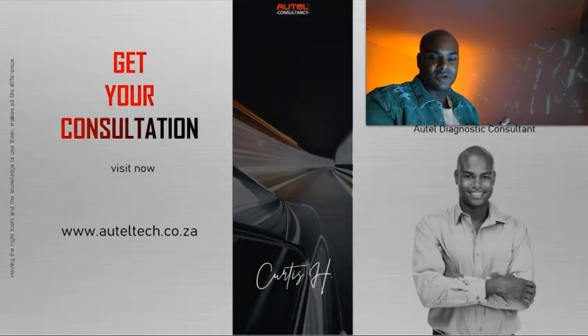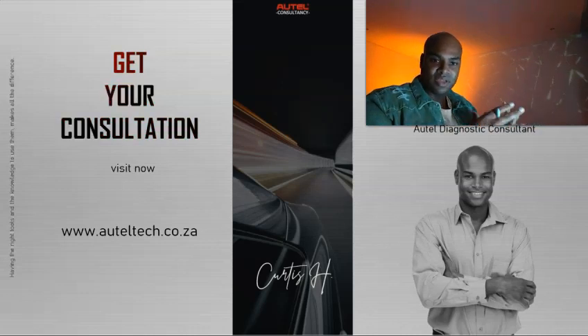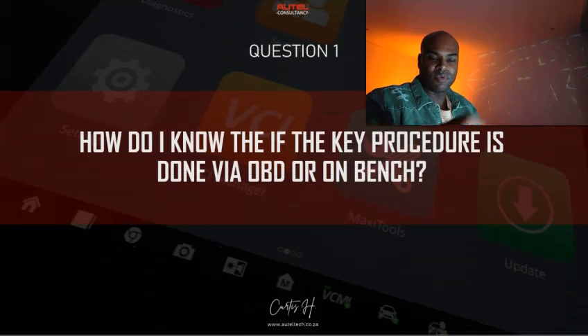If you're new, welcome. My name is Curtis Harden and I'm an Autel diagnostic tool consultant. What I do is help people align with the right tool, but more importantly I'm not just selling the tool — I'm selling transformation. If you're on the fence and you know I can help you, go ahead and book a consultation with me and we'll take it from there. Now, question number one.